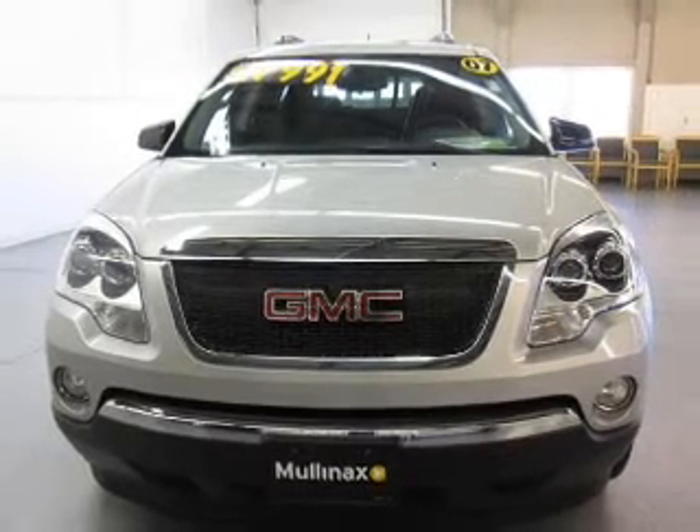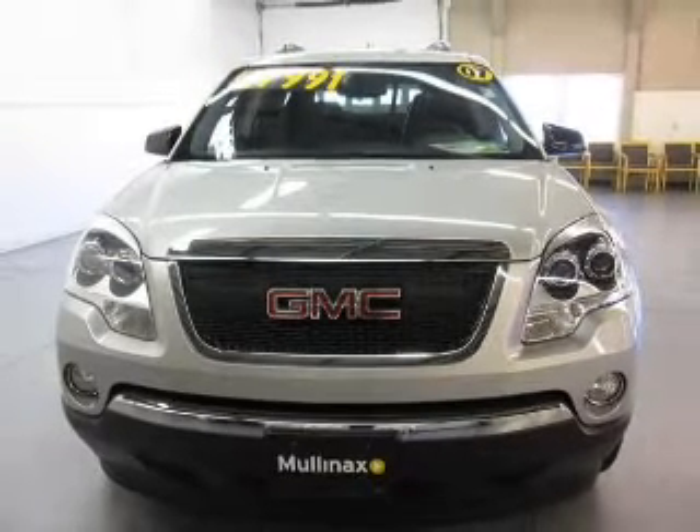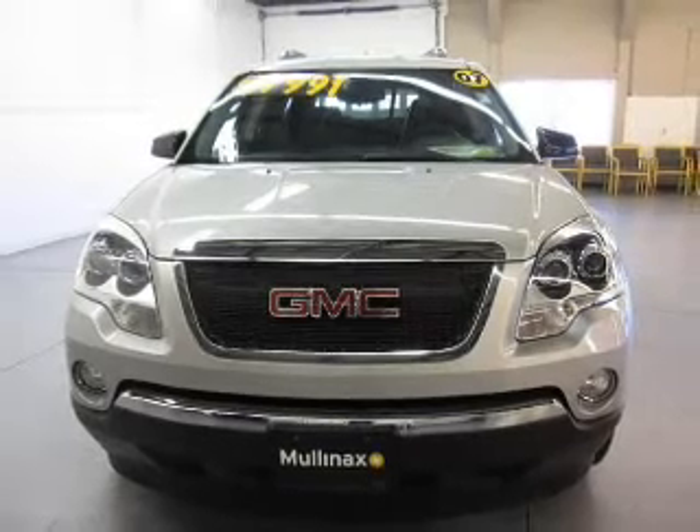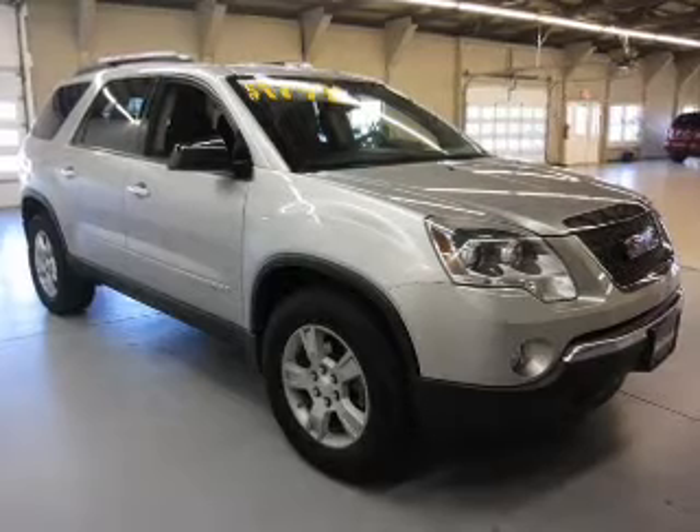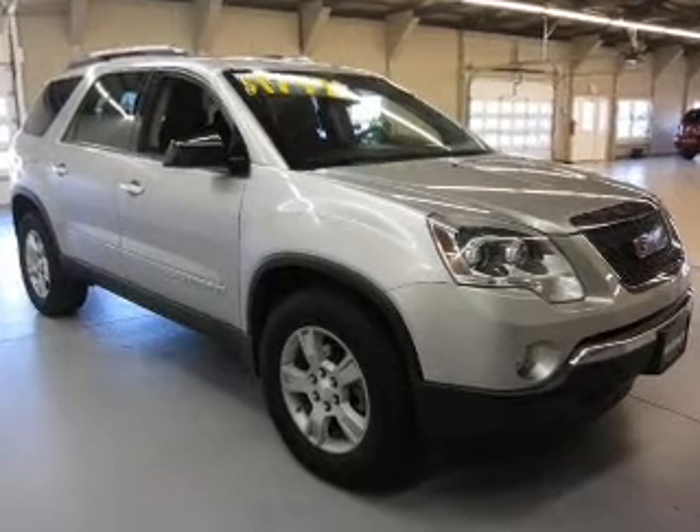The powertrain includes front-wheel drive with a reliable six-cylinder engine that responds smoothly to its six-speed automatic transmission. Stand out from the crowd with premium wheels, and you will appreciate the safety feature of anti-lock brakes.